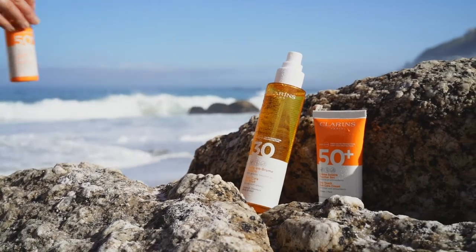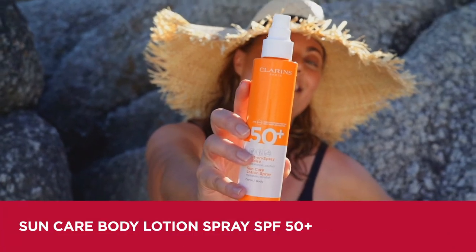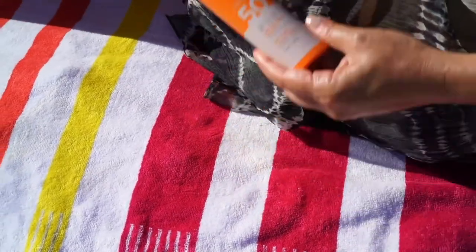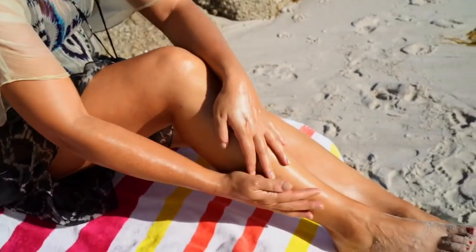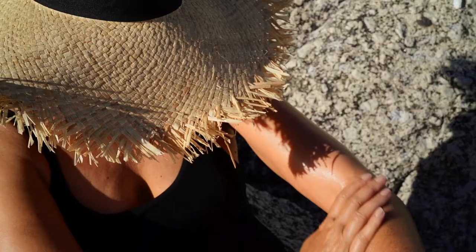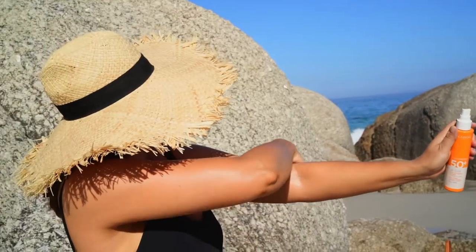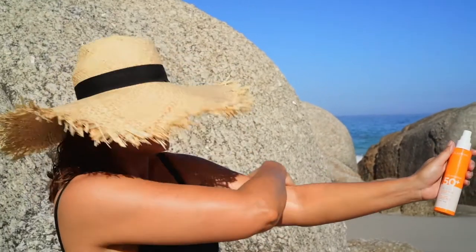The Sun Care Body Lotion Spray SPF 50 Plus offers maximum protection with a liquid texture in a spray that spreads easily and leaves the skin soft with no white streaks. The great thing about a spray formula is it allows you to protect those hard to reach areas like the back and neck.